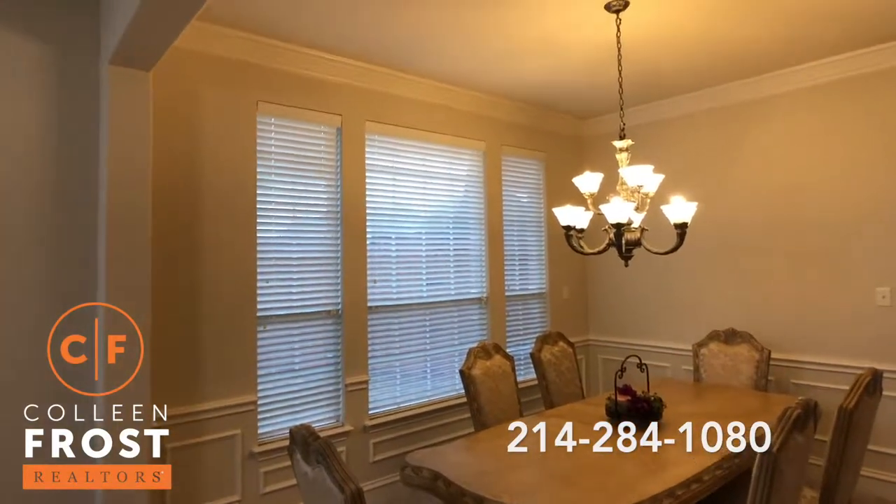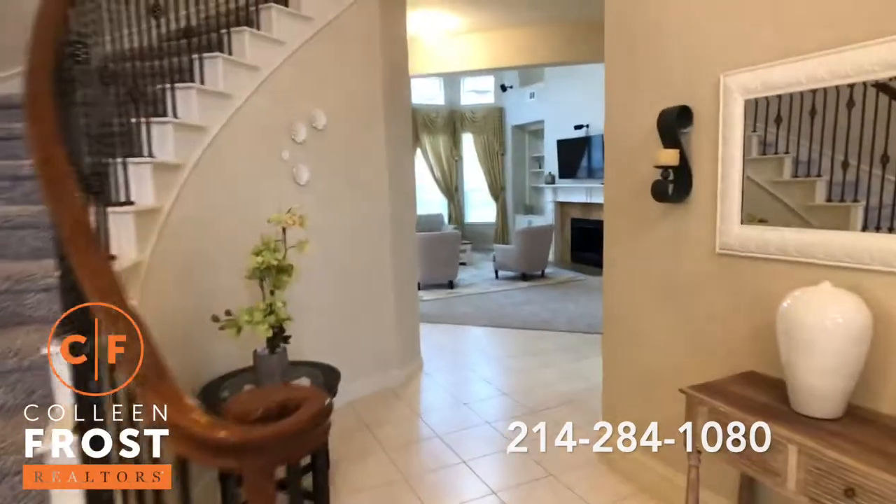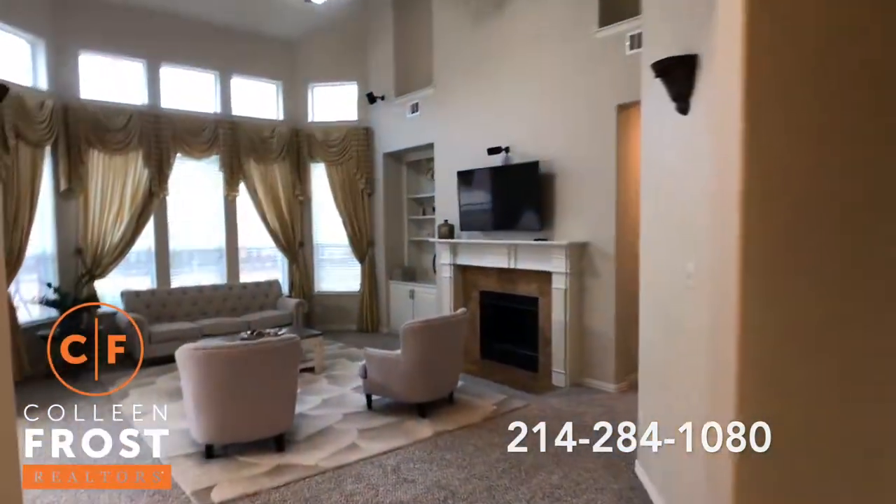Here we have the formal living room with high ceilings, and then we have the formal dining room with beautiful crown molding. Here we have the great room.